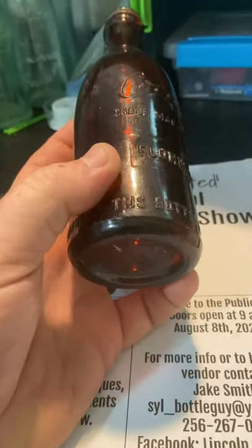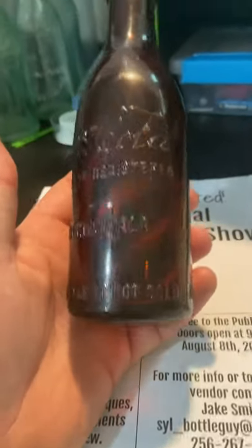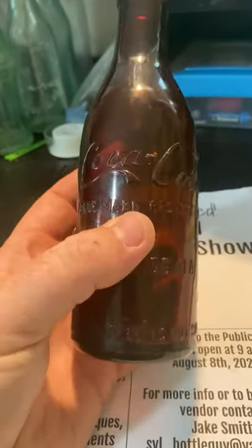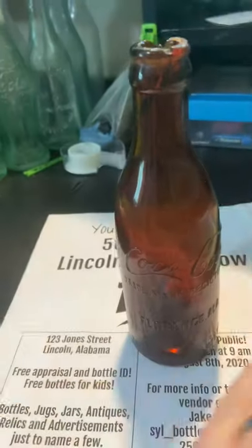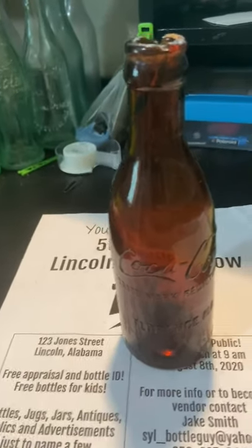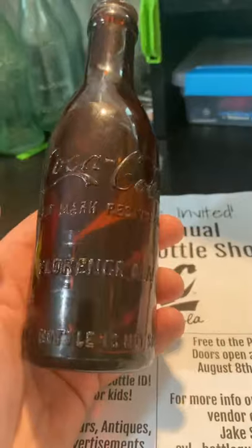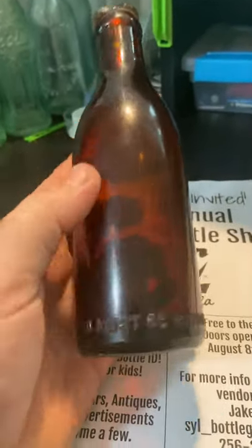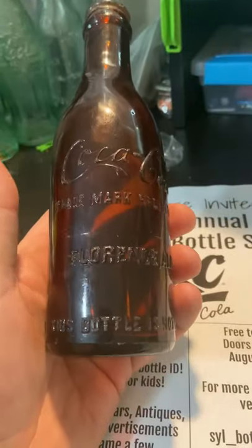Coca-Cola used several designs, and these are just town slug plates. Florence had several amber bottles in different styles. This is a nice one. The mid-script style was probably used between about 1902 and 1910, somewhere in that ballpark.